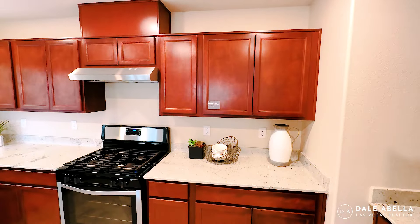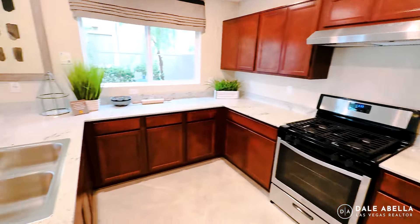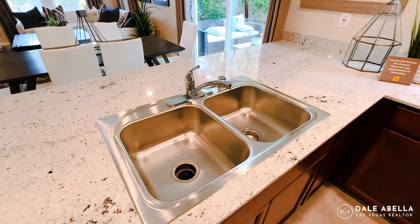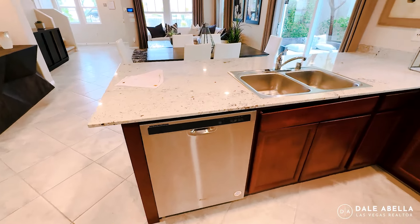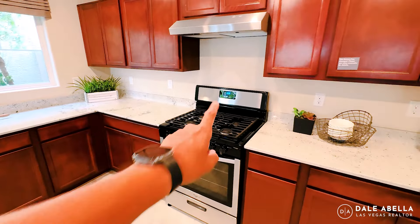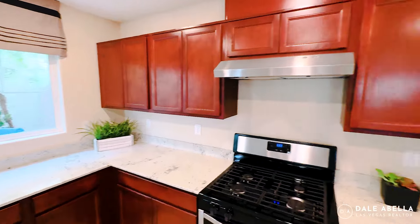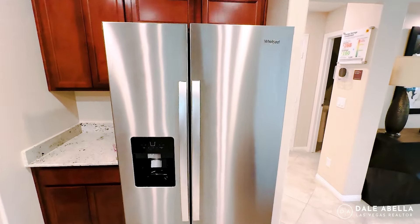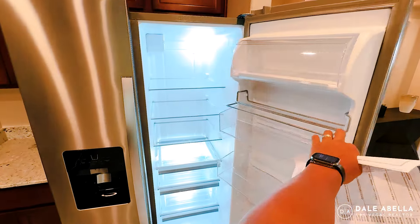A lot of standard options in this kitchen. You've got your 36-inch cabinets, dual drop-in sinks, a dishwasher which is included, and an oven and cooktop. The refrigerator, washer, and dryer are not included, but the prices are pretty competitive if you wanted to go with the builder.